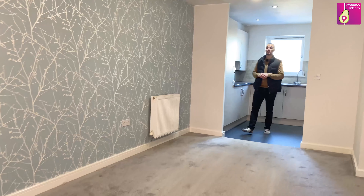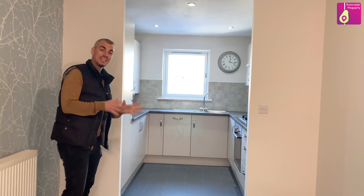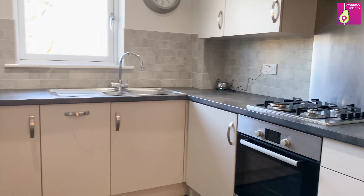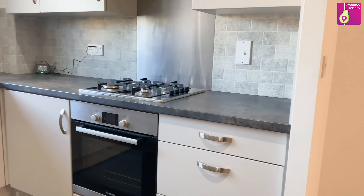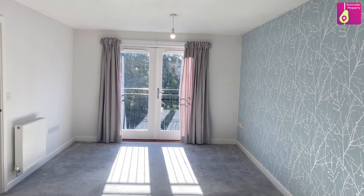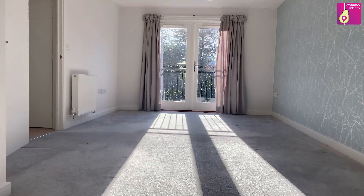This property is an unfurnished let and this is the open plan living space. The kitchen is great with an integral fridge freezer, an integral dishwasher, washer dryer, four-ring gas hob, and a lovely outlook window too.